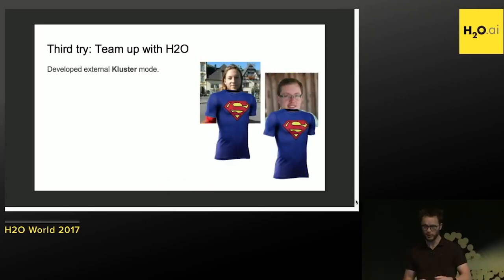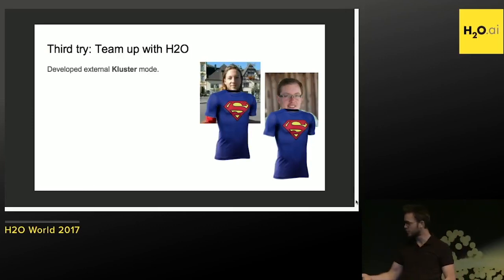So we teamed up with Kuba and Michal and developed the external cluster mode. Let's raise a hand and thank you for helping us out — it was really awesome stuff that you built. And Luca will explain a bit more about what we did.